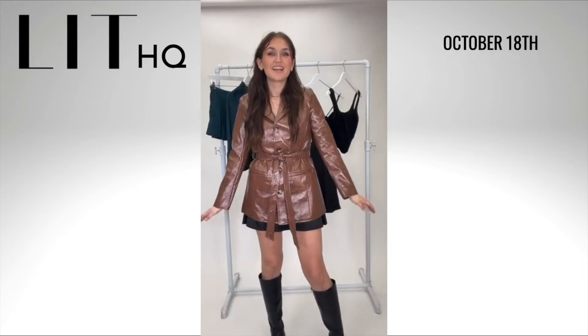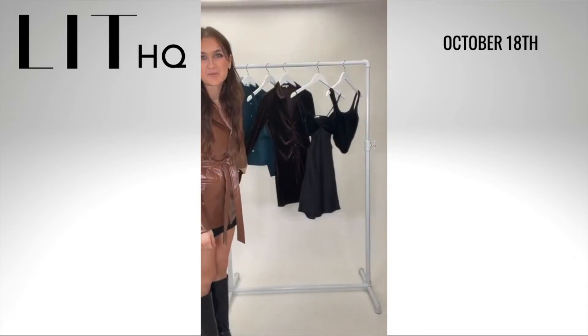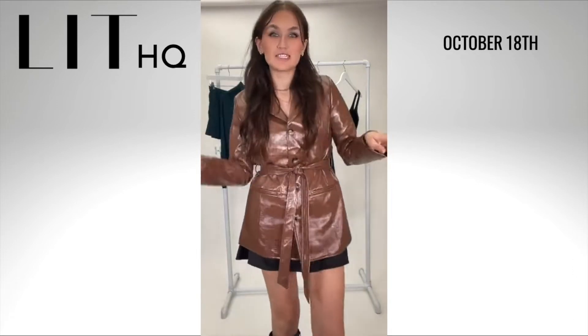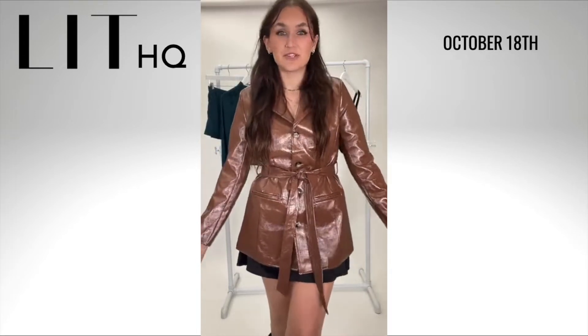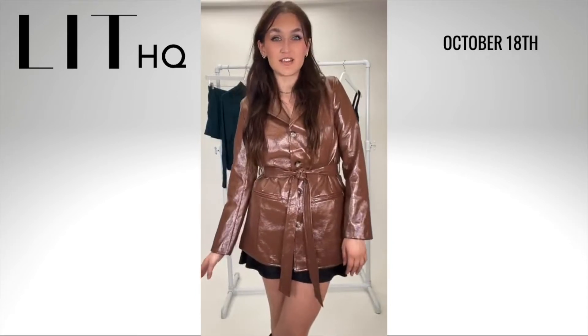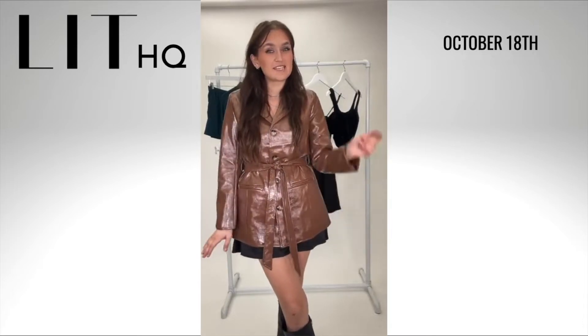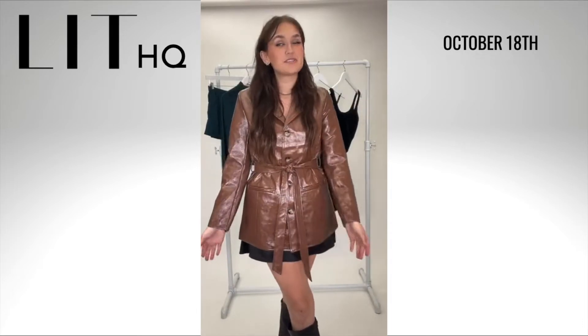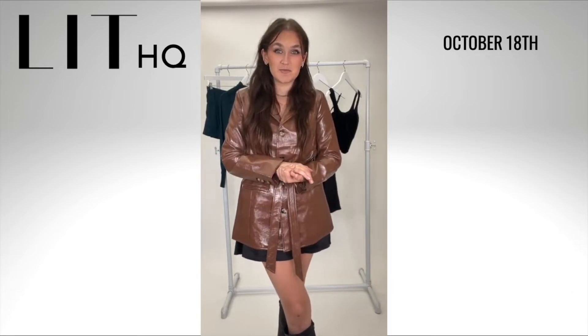Hello everyone and welcome back to another live. We have got a new haul for you guys today — so many fun textures, so many cool pieces, a set, a dress, lots of fun stuff. My name is Nina. I'm here at Lit every Tuesday and Thursday. Our sister in the comments will be sending you the names and prices of everything I'm showing you as I show it. So if you see something you like, take a screenshot and head straight to our website or one of our stores.